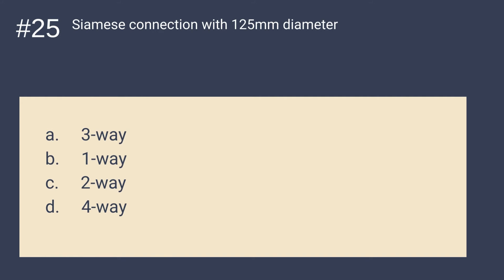Question 25: It is a Siamese connection with 125 millimeters diameter. Is it A. 3-way, B. 1-way, C. 2-way, or D. 4-way? The answer is A — 3-way. A Siamese connection with 125 millimeters diameter is a 3-way.